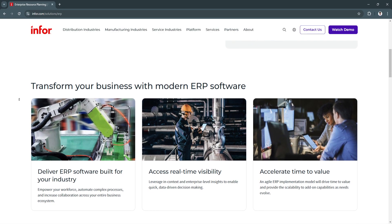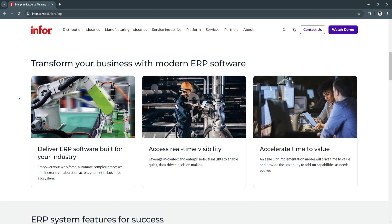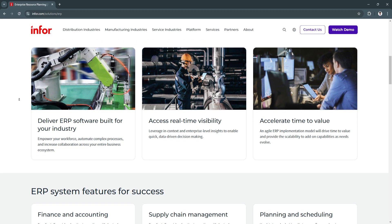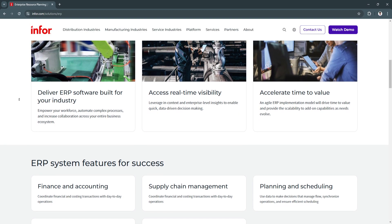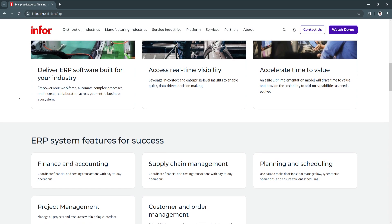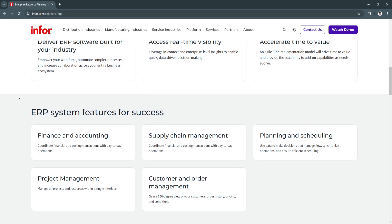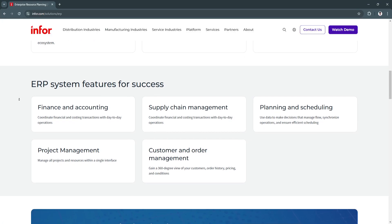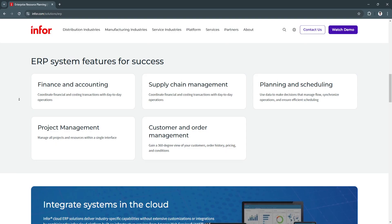For its key features, first is industry-specific customization. Infor ERP provides pre-configured solutions tailored to various industries, including healthcare, manufacturing, and retail. Each solution comes equipped with features designed to address the unique challenges of that sector. This reduces implementation time and ensures that businesses get tools designed specifically for their workflows and challenges.